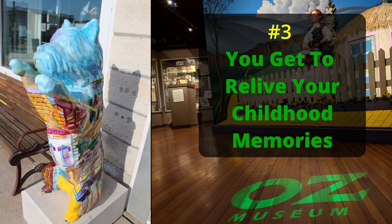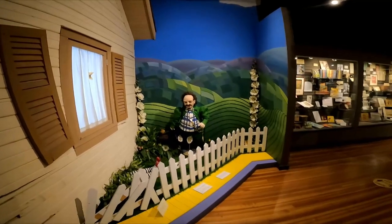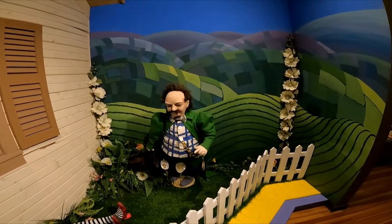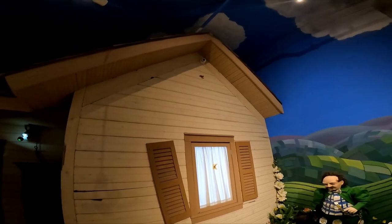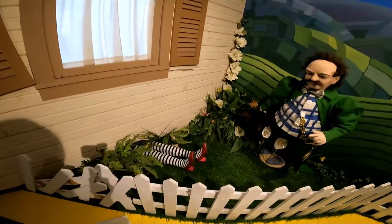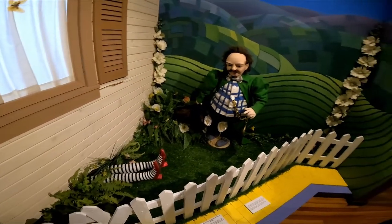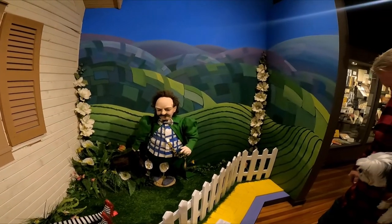Number three: when you go to the Oz Museum, you're able to relive your childhood memories. What is this guy called — Munchkin, or is that the mayor? Oh, there's Dorothy's house that landed on the Wicked Witch — the Wicked Witch of the East. And that is what made her the sister's nemesis.